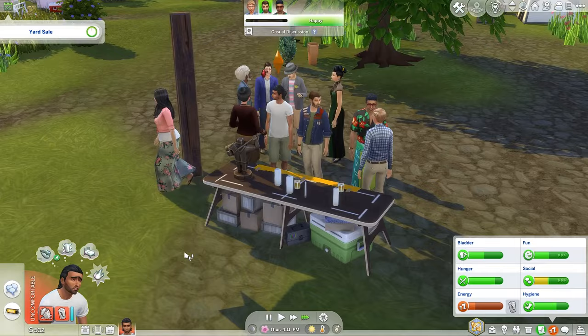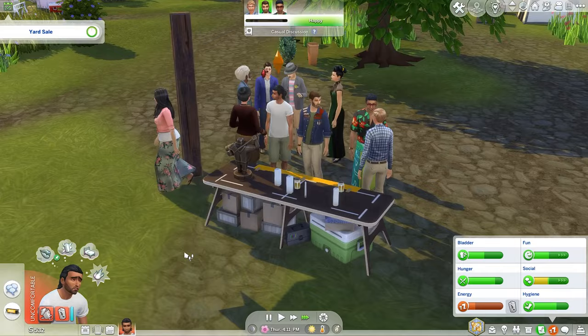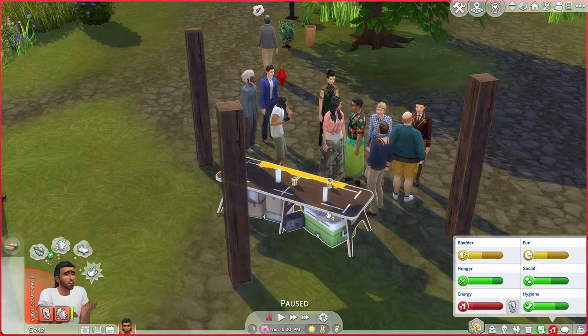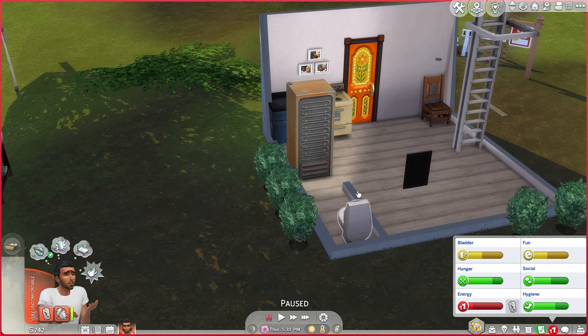The yard sale's over but all these people are still here. He's very tired but let's get these last things gone — look how much money you have. Our dude is too tired to even tend the table now, so we're gonna have to end it with just a few things left on the table. That's fine — we have 742 simoleons.